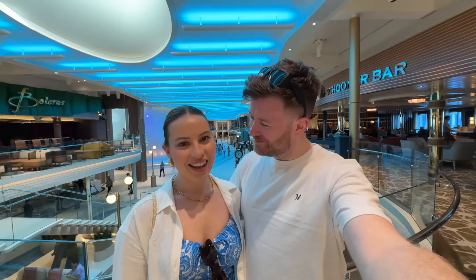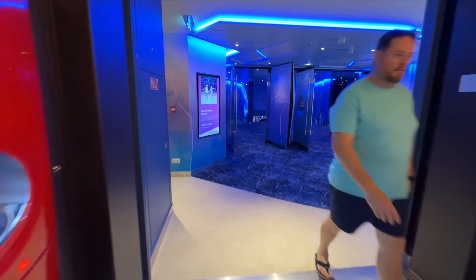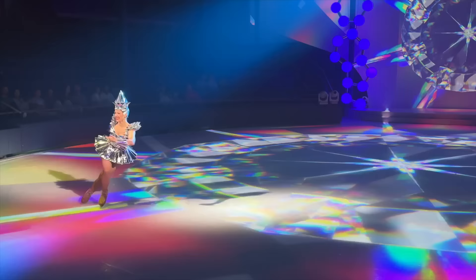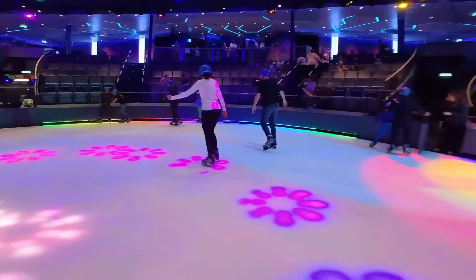Millie has spoken to the Royal Genie and has a surprise for me — I've been booked in for ice skating. Icon's ice rink is located in the venue Absolute Zero on decks 4 to 5. During the day you can free skate in reserved sessions, but at night you'll be able to enjoy the ice show Starburst. I won't be attempting anything more ambitious than a gentle skate, but I still find it surreal to be on the ice in the Caribbean Sea.